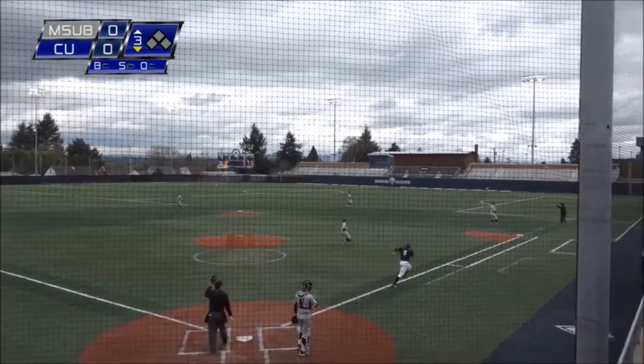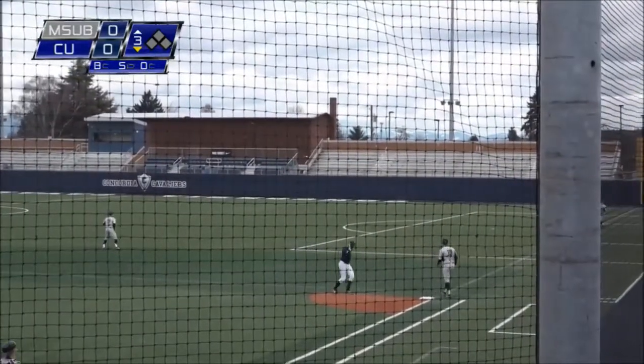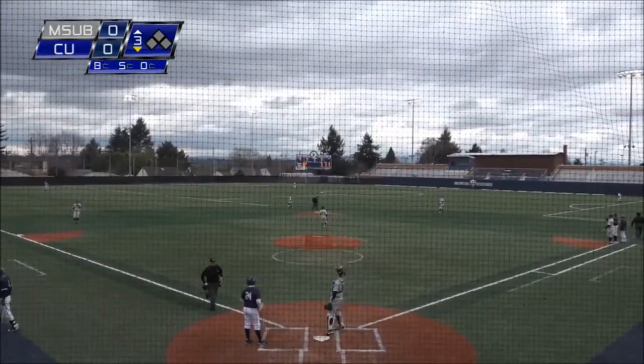That'll go down the first baseline as Myers, the first baseman, playing off of it. Big turn by Gillenwater, but give some credit to Matt Dillon for a bit of hustle out in right field. He got over there and limits Gillenwater.